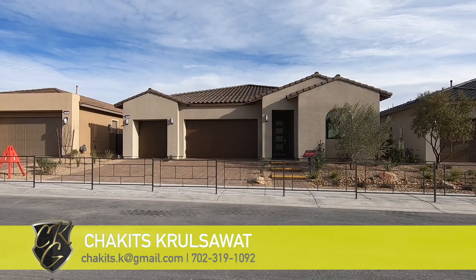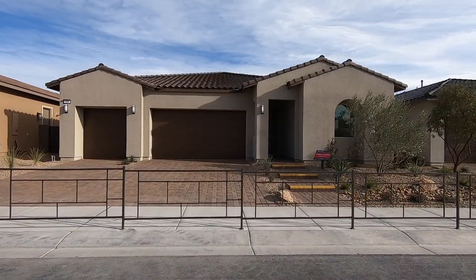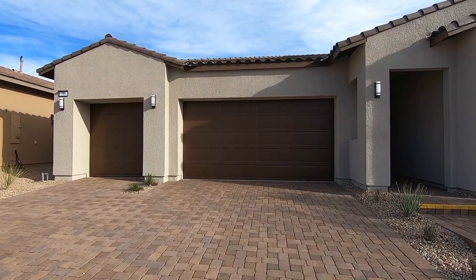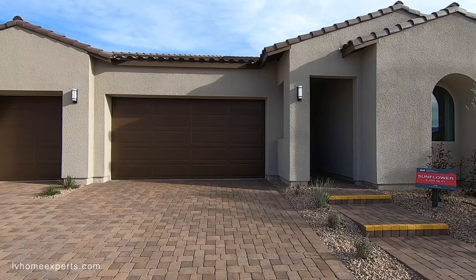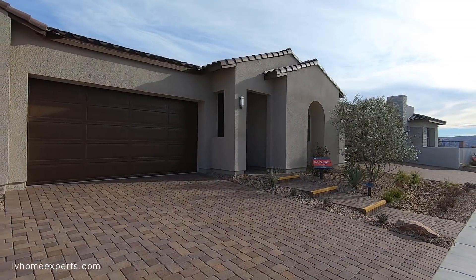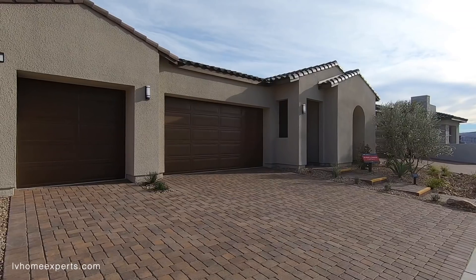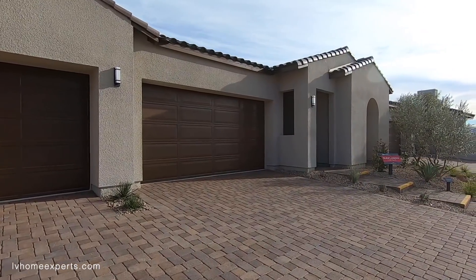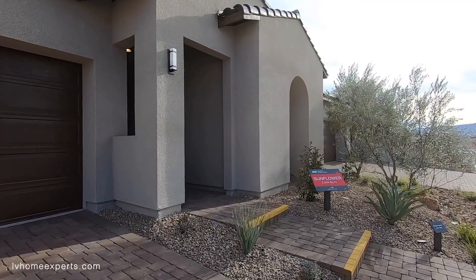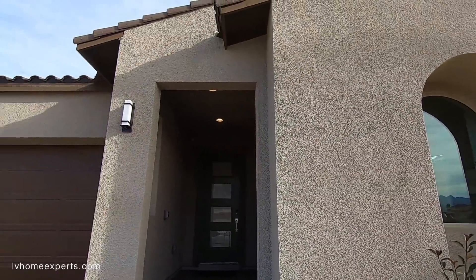What's up everybody, another day another video tour. I'm Chug, it's Chris with Simply Vegas, your Las Vegas realtor, bringing you another property tour. Today we are here in the master-planned community of Summerlin in a neighborhood called Savannah. The builder here is Taylor Morrison and the name of this model is the Sunflower model. The Sunflower is a single-story, three bedrooms with two and a half baths, three-car garage with outdoor living. The base price is $616,900 and the square footage is 2,359 square feet.